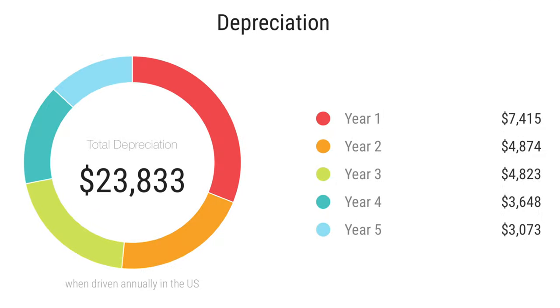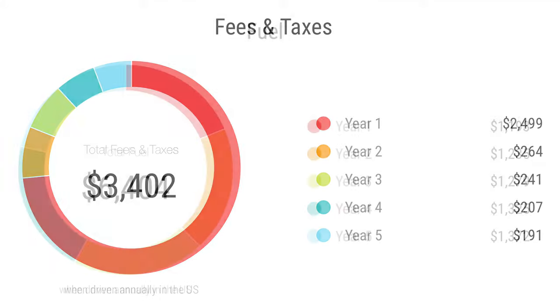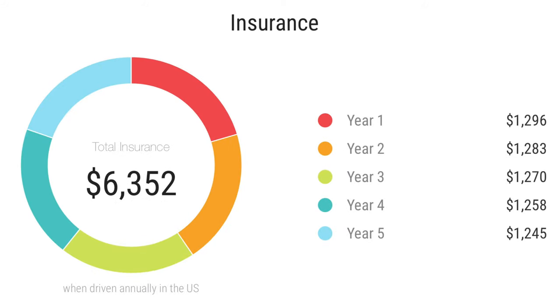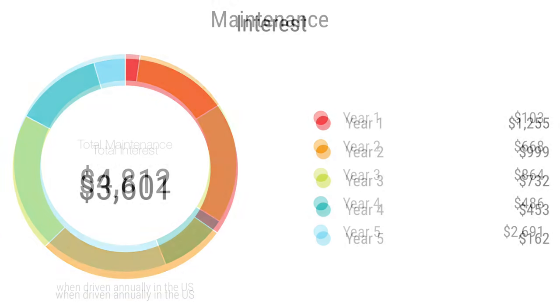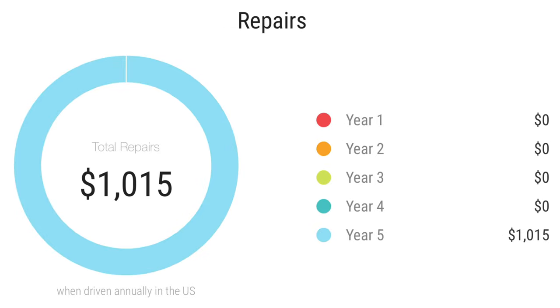Depreciation on the sedan over five years is $23,800, with the biggest hit in the first year. Fees and taxes are around $3,400 depending on the state. Fuel costs over five years are approximately $6,400 depending on driving habits. Insurance will cost around $6,300 and interest around $3,600. Maintenance, the most important factor, will cost around $4,800, and repairs around $1,000.